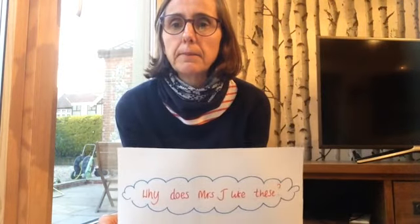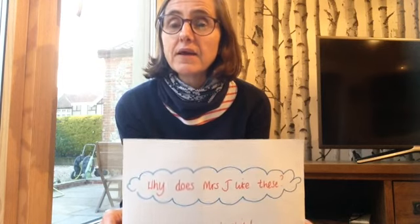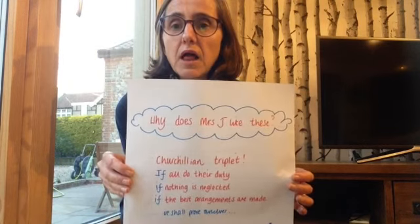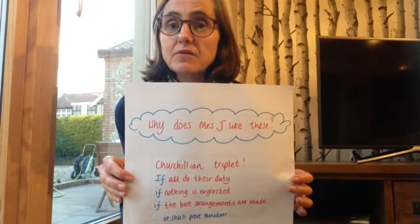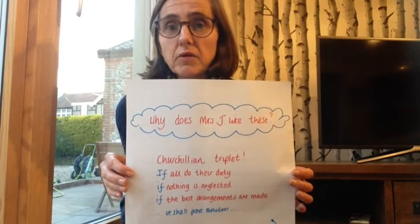Why do I like them? Not only are they quirky, they're going to link in with our topic. Old Winston Churchill loved to use a Churchillian triplet. He liked to use three examples. Sometimes he'd do it as a sentence, sometimes he'd do it as a clause.